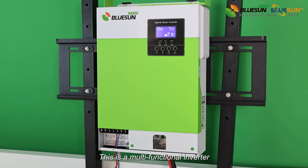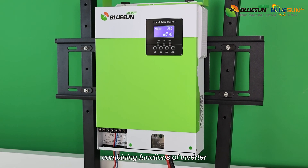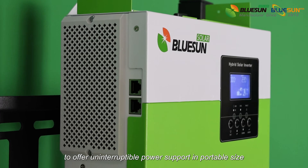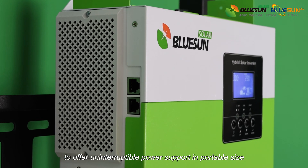This is a multi-functional inverter, combining the functions of inverter, solar charger, and battery charger to offer uninterruptible power support in a portable size.